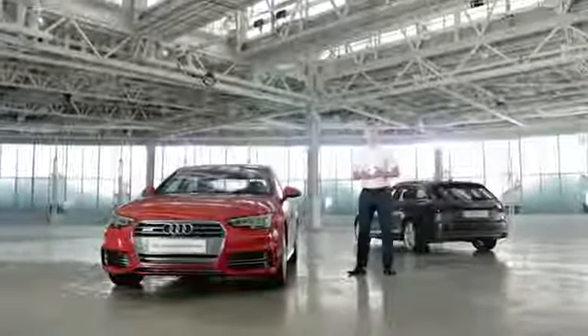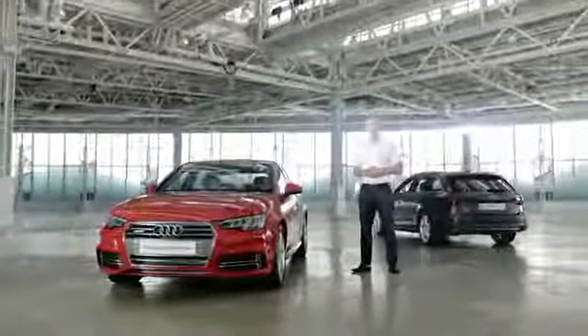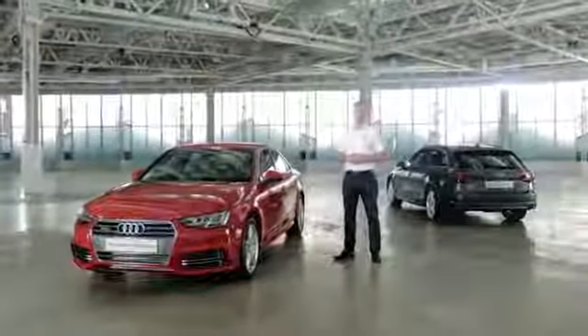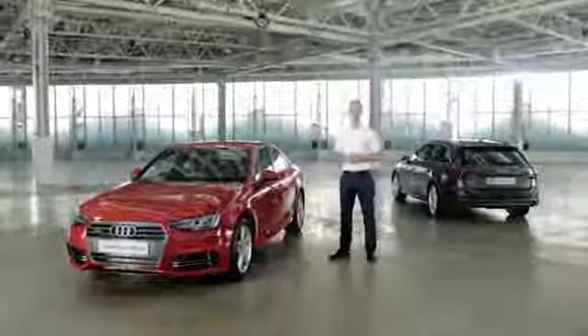The Audi A4 and its predecessor, the Audi 80, have been at the heart of the Audi product range for over 40 years. And that impressive lineage continues with this, the all-new Audi A4.